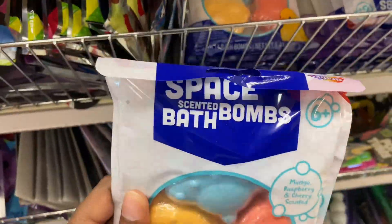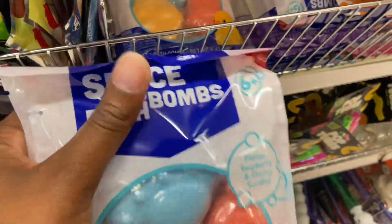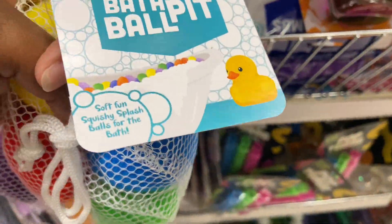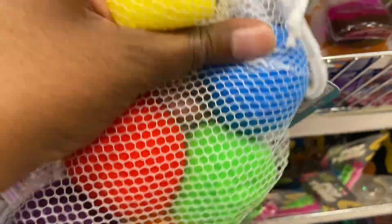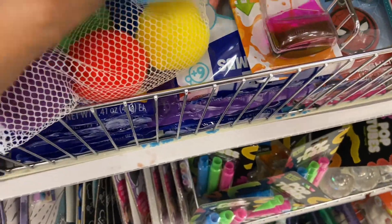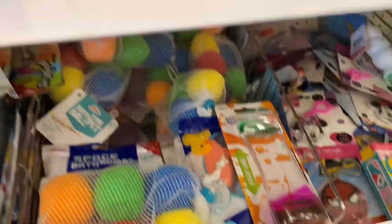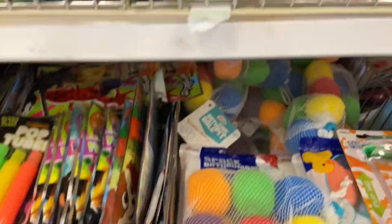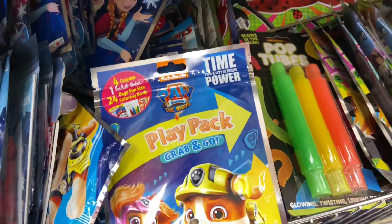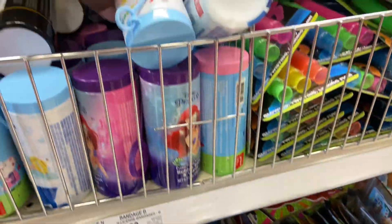They have the space bath bomb — they're $3. And these bath time ball pits — oh, they're like sponges, $3. Bandages. The playtacks. Bubbles $4.